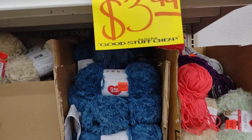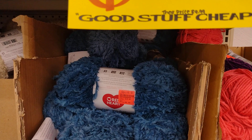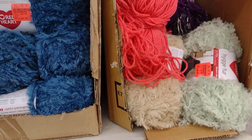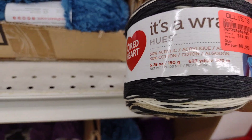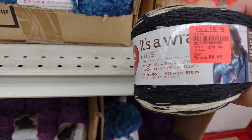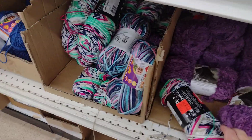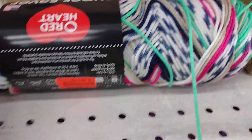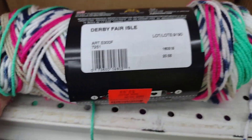Here's Caron Yarn Jumbo, one pound, $3.99 — other places list it at $9.99. Here's It's a Wrap — Red Hot, It's a Wrap — for $4.99. I've never used that one. This one I like and I have some of it at home that I got from Joann's last year, $3.99. The colorway is Derby Fair Isle.